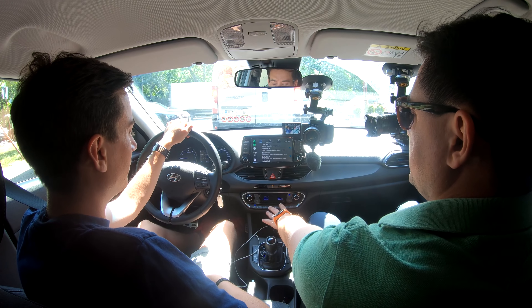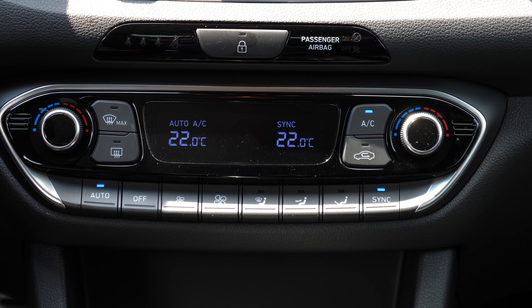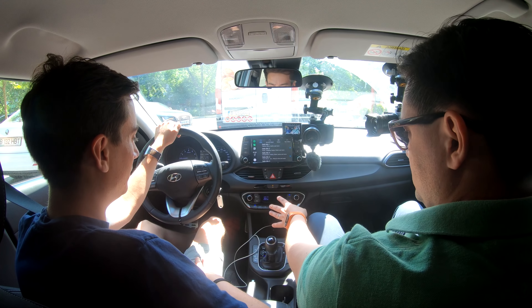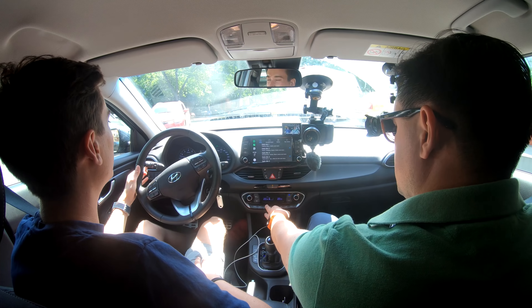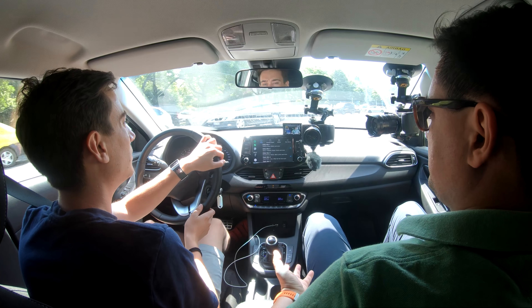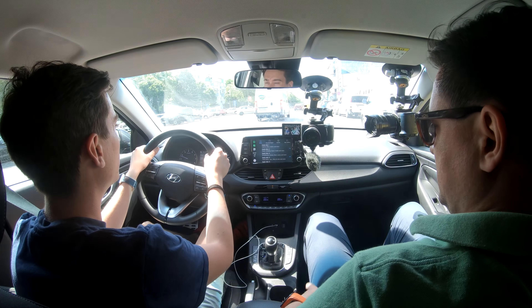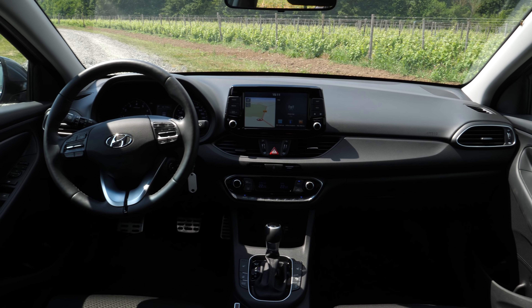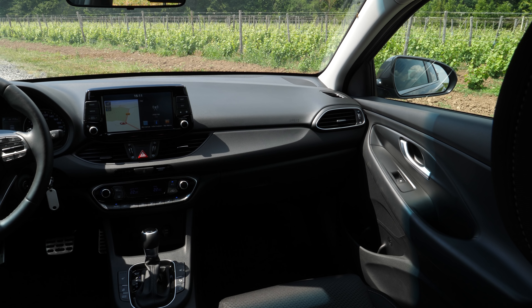Below the screen we have the climate control zone with large buttons — I like this. Dual-zone air conditioning, and at the moment with the fan on setting three it's audible. At setting two you don't hear it. Door storage is good — space for two large water bottles plus something smaller, or you can fit a 1.5-litre or even 2-litre bottle. The glove box is also quite generous and fits a bottle.